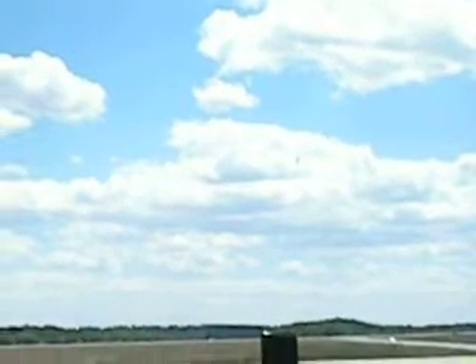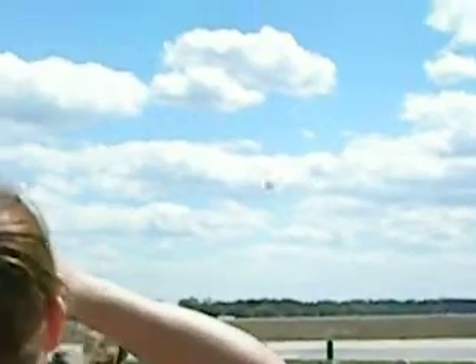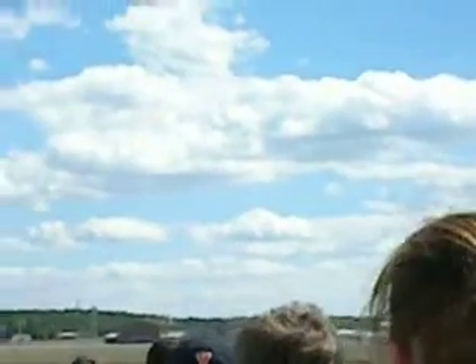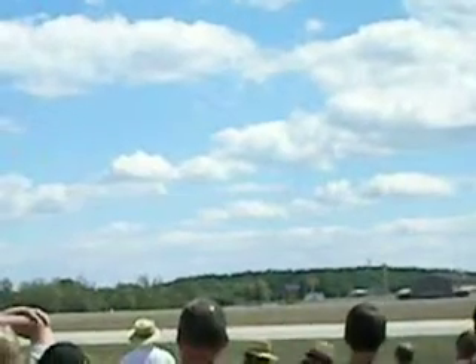Major Green is now positioned to demonstrate the A-10's slow speed control ability at its final approach.